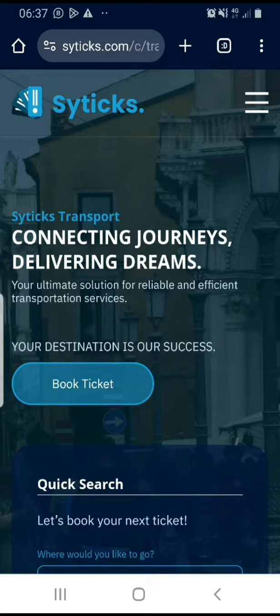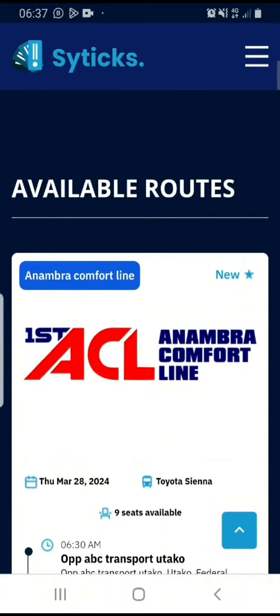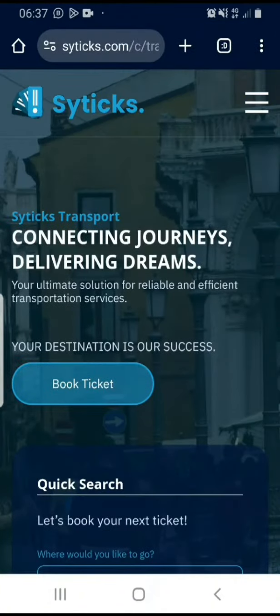When you click on the transport section, you're going to see this page. The next thing for us to do is either to click on book ticket or scroll down to see available routes. For this video, we're going to click on book ticket.